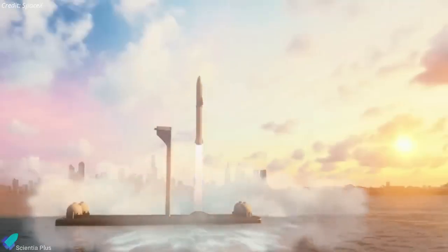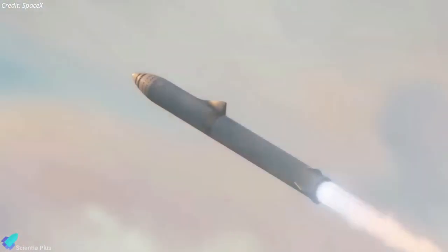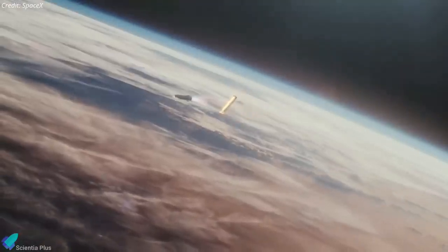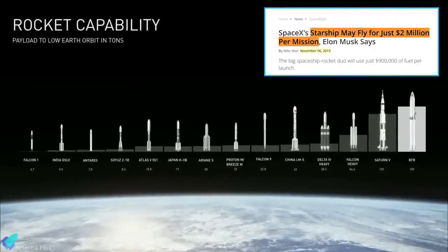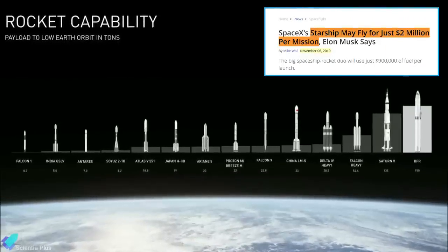Starship is 9 meters in diameter and 50 meters in length, and SpaceX says the spacecraft will be able to transport a payload of 100 metric tons to low-Earth orbit. Higher orbits can be accessed after the spacecraft is refueled by tanker Starships. Unlike any other orbital launch system, Starship would be fully reusable, and SpaceX CEO Elon Musk has said that this could lower operational costs to about $2 million per use.